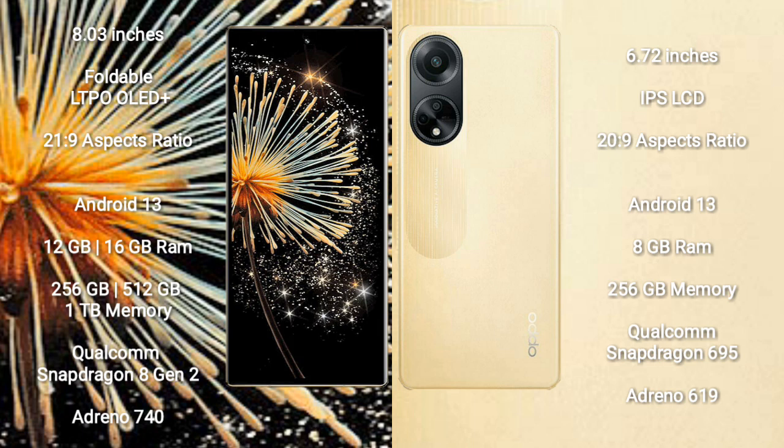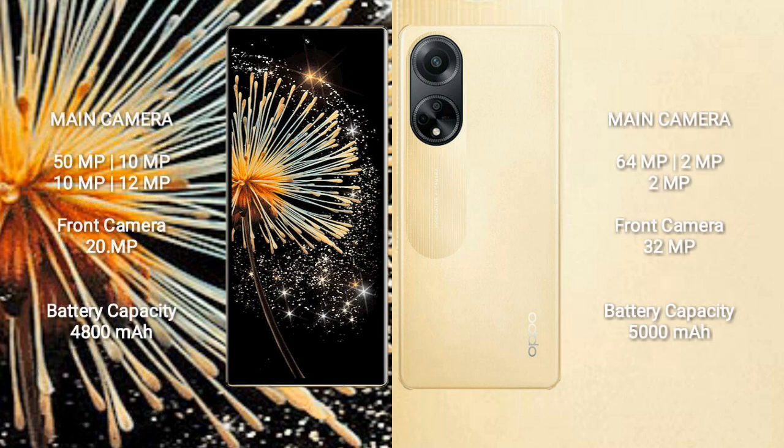Oppo F23 comes with 8GB RAM and 256GB internal storage, powered by a Qualcomm Snapdragon 695 processor with Adreno 619 GPU.